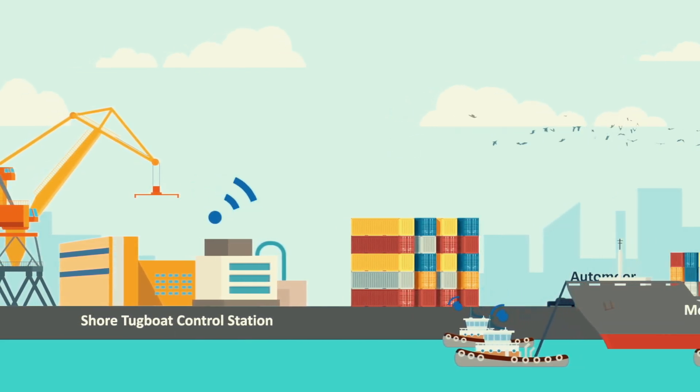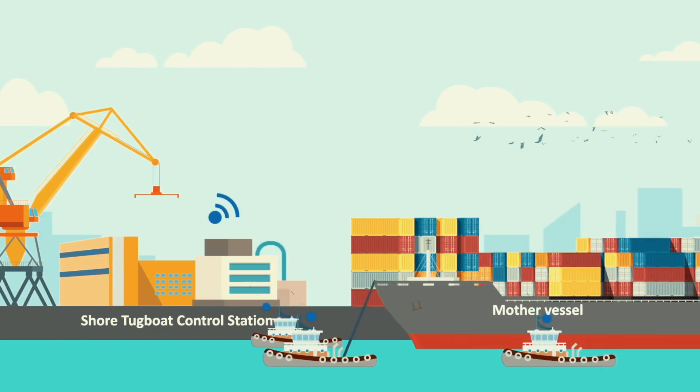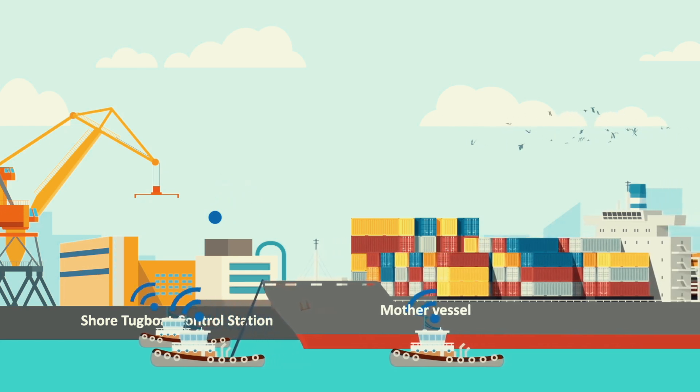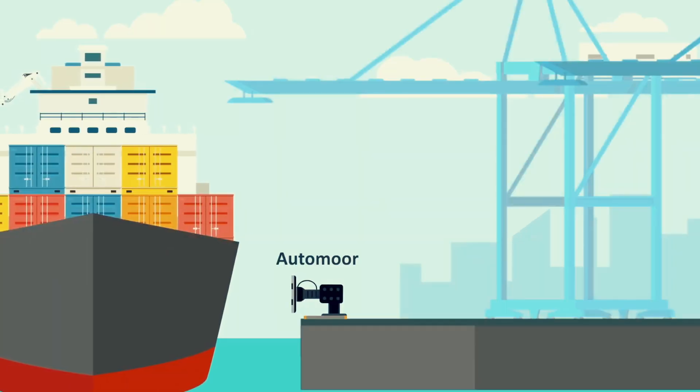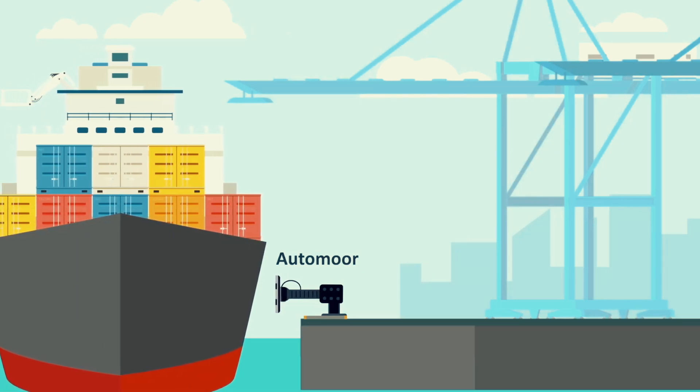The tugboat swarm is dispatched and assists the container ship with the maneuvering process. As soon as the ship is in the right position at the dock, the AUTOMORE system intelligently communicates and cooperates with the swarm of autonomous tugboats.